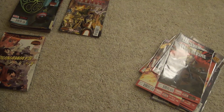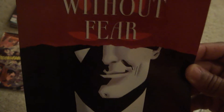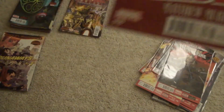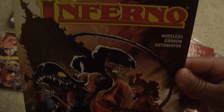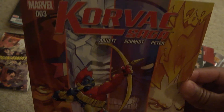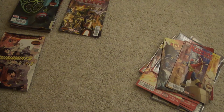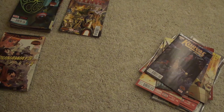I got Daredevil — The Man Without Fear — number eighteen, volume four I do believe. I remember when this one came out, the local comic shops were just giving those away because they had so many extra ones. Inferno number three — I don't know what that's really about, I don't read this. Korvac Saga number three and number four.